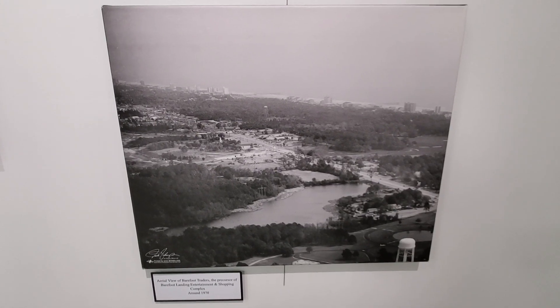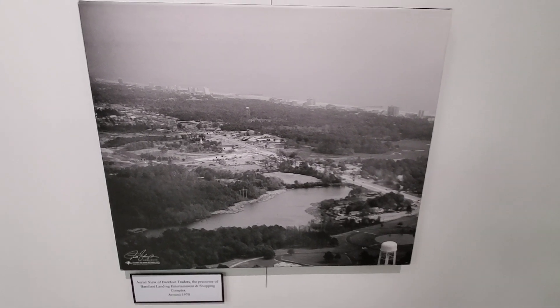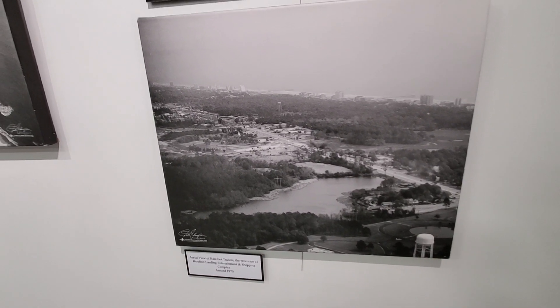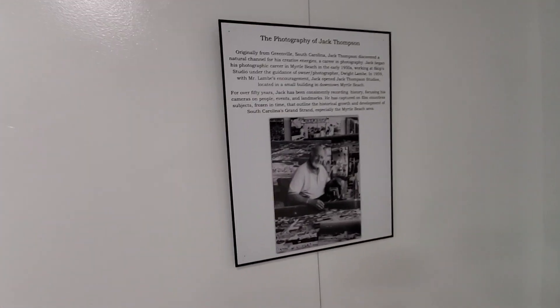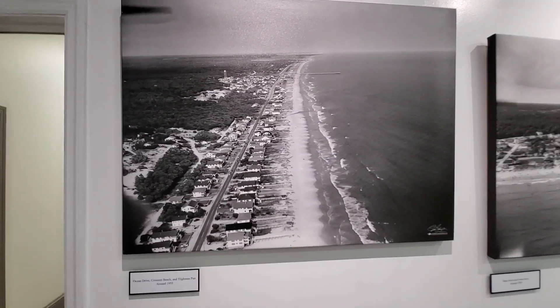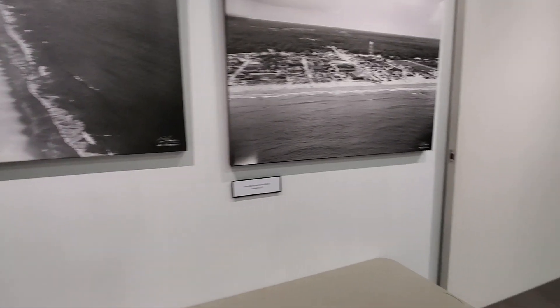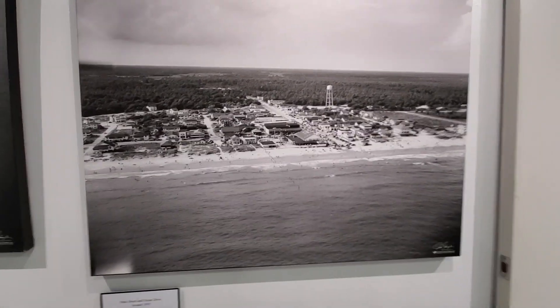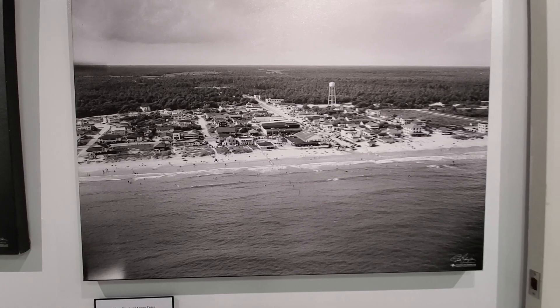This is an aerial view of Barefoot Traders, the precursor of Barefoot Landing entertainment and shopping complex, back in 1970. Now Barefoot Landing is a booming place with excellent restaurants, entertainment, and shopping. This is photography by Jack Thompson — Ocean Drive, Crescent Beach, Tillman Pier around 1955. And here's Main Street and Ocean Drive in 1955. Notice it's just a couple of blocks with buildings, and beyond that all trees and forests. A lot of development has taken place to accommodate all the people who love North Myrtle Beach.